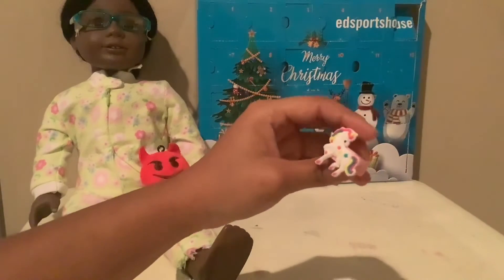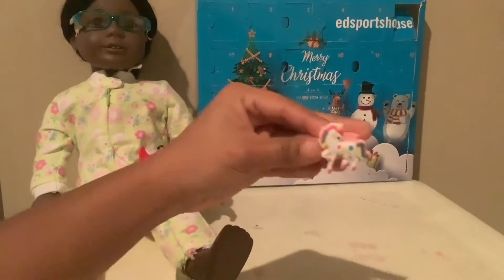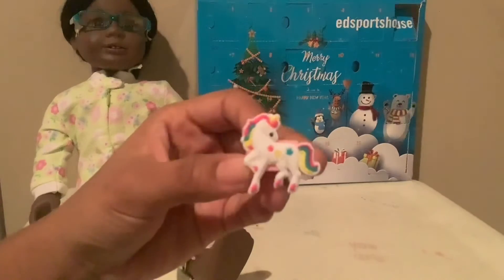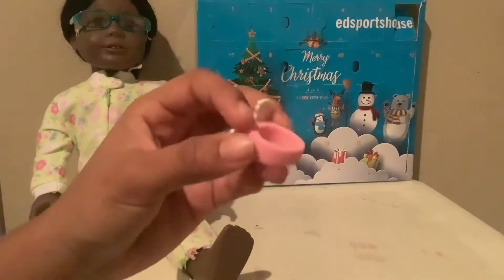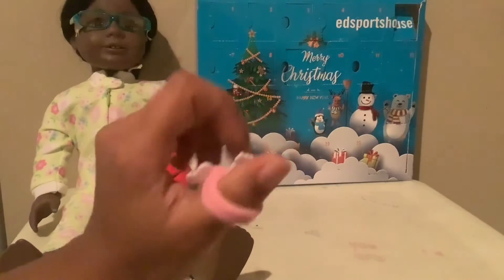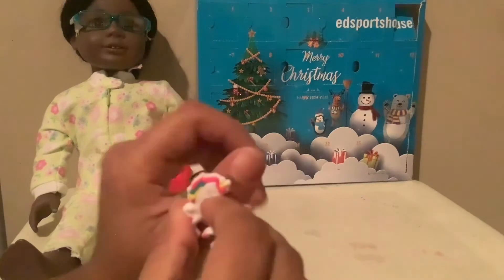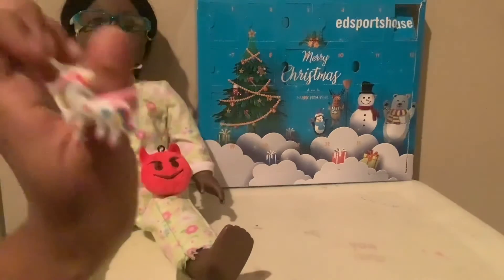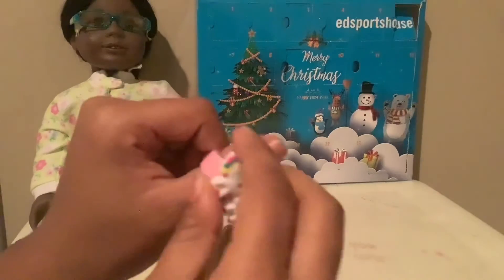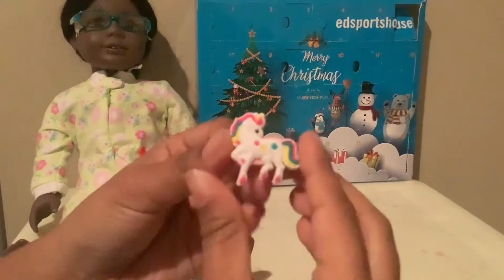Oh! It's a unicorn ring! That's really cool. See, the unicorn is on this side. And on the back side, it's our ring. You can just put it on your finger, like so. Bling! And I guess you can also fidget with it too. It's got a band and everything.